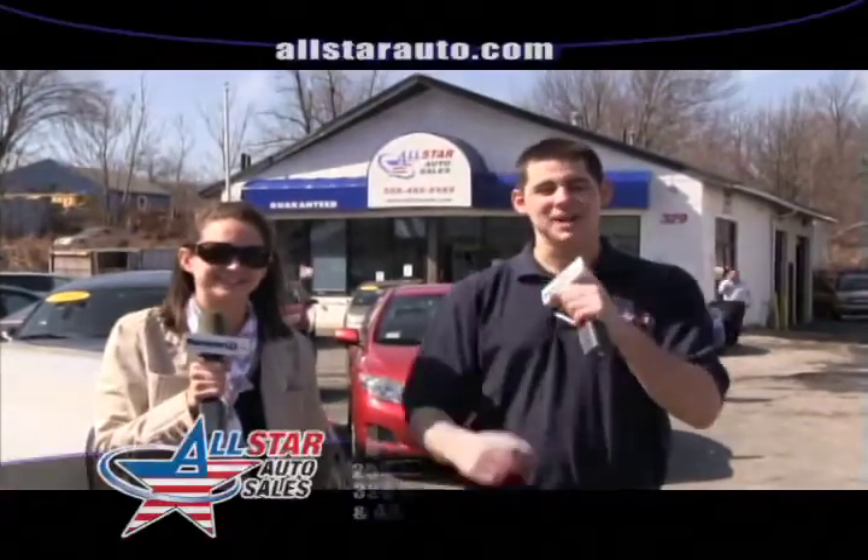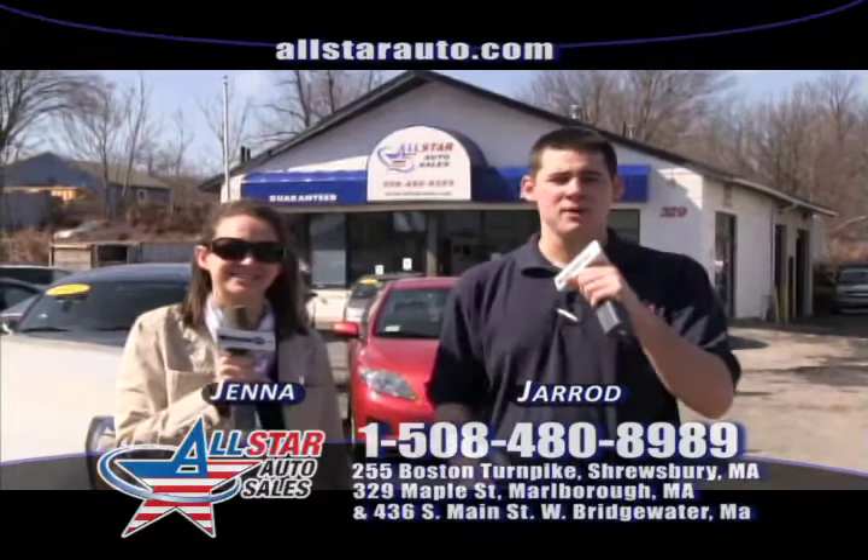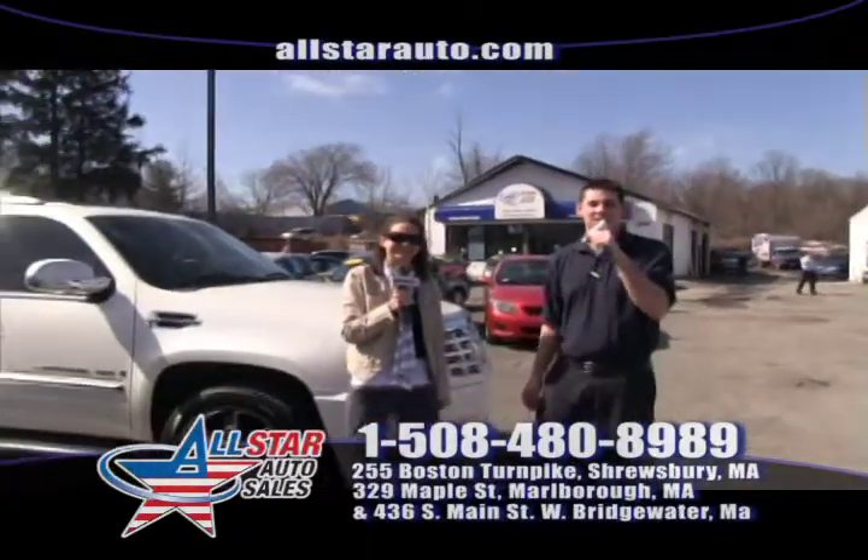Welcome back to All Star Auto Sales. I'm Jared, and I'm Jana. Today we have some great vehicles in stock that we want to show you. It's beautiful outside, and we have some beautiful deals here at All Star Auto Sales.